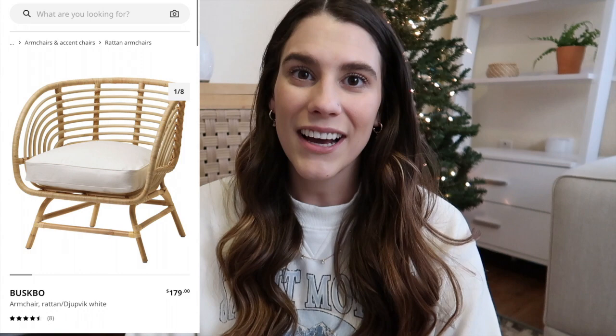Now moving on to bigger purchases. I got a chair on OfferUp — which is similar to Facebook Marketplace where you can buy and sell locally. I found a rattan chair from Ikea that someone was selling. I was looking for a chair for Lennon's room because she's going to have her own room, and I'm still nursing her through the night. I got it for $50 on OfferUp — it's originally about $180 at Ikea. Definitely check secondhand places for big furniture pieces.